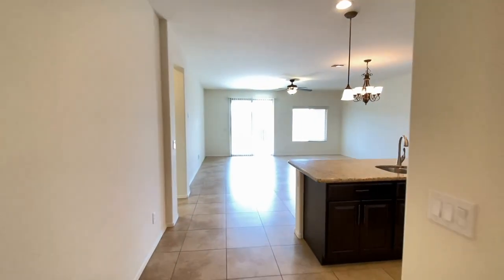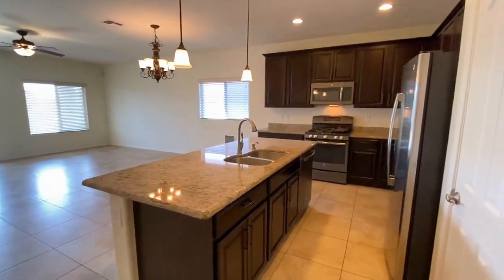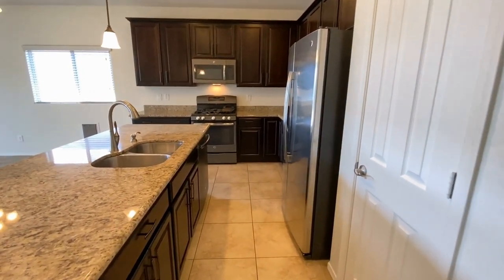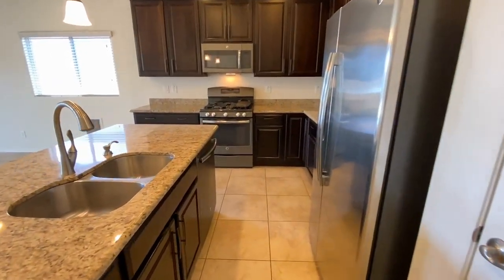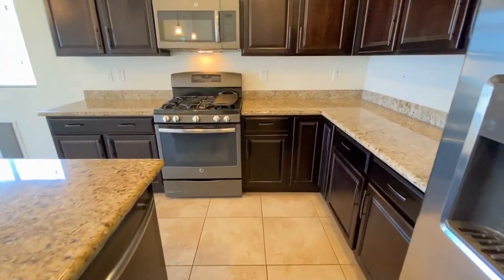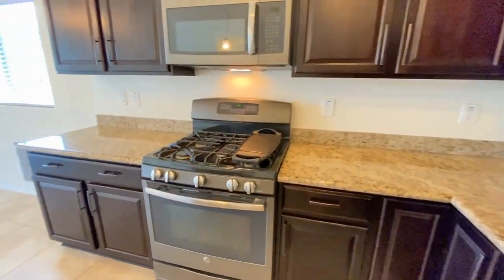Let's take a look at the kitchen — large island, pantry on the right, side-by-side refrigerator freezer, dual sinks, dishwasher, plenty of cabinet space, gas stove, oven, microwave.